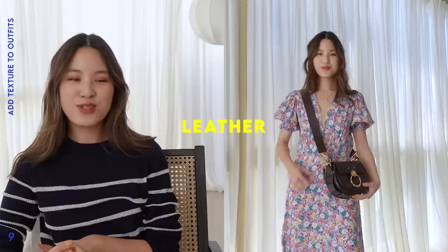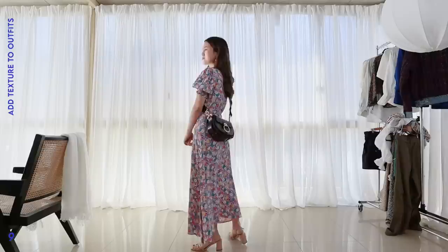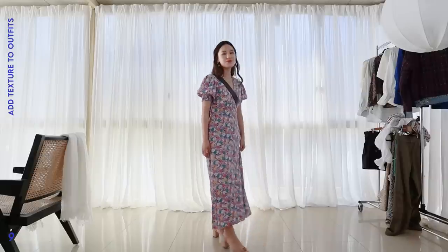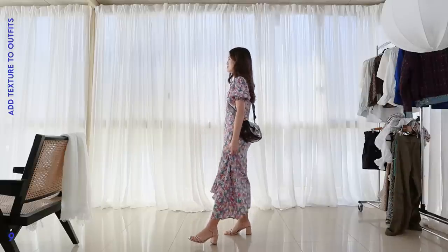In my fourth texture example, I want to talk about leather. I'm wearing this really girly floral dress from Faithful the Brand, and I love wearing the Chloe Tess bag with it. The Chloe Tess bag has a really thick leather strap, and worn crossbody it adds a really interesting look against the more flowy floral fabric. The bag also has lots of hardware, giving even more texture to the look. I really love that thicker strap going across the dress — it adds so much detail to a more summery outfit.